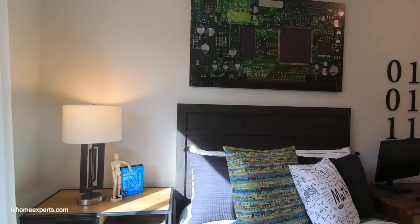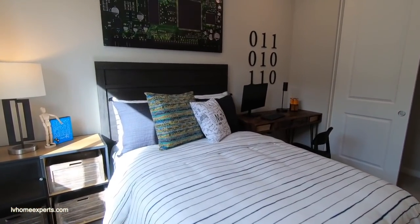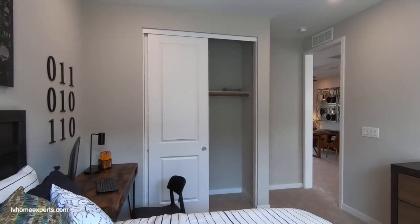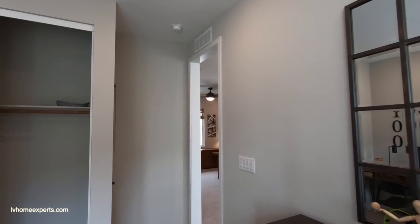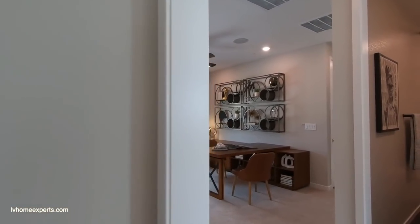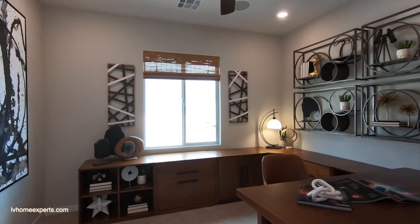This is just a queen-size bed here. You've got eight-foot doors, nine-foot ceilings, and this one has a transfer grill with this builder. Not bad for the loft area.